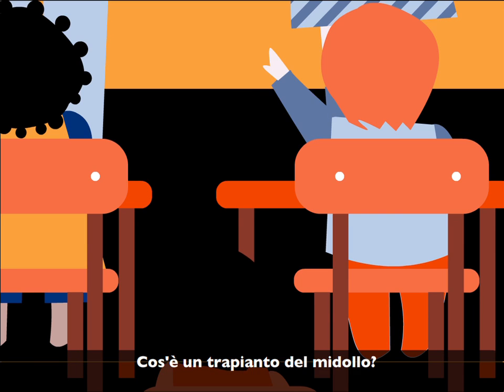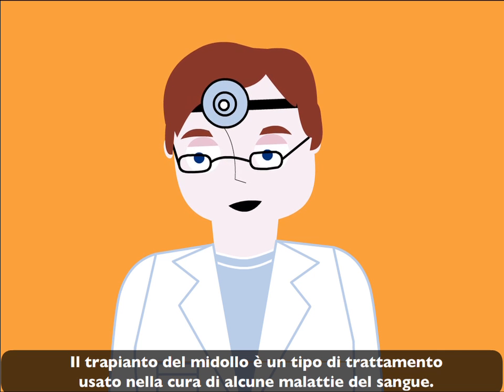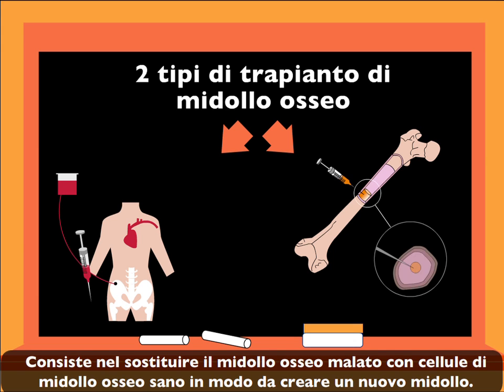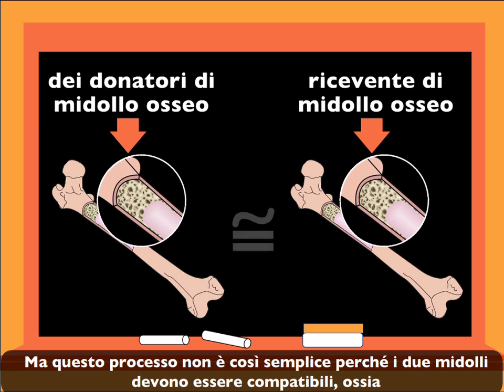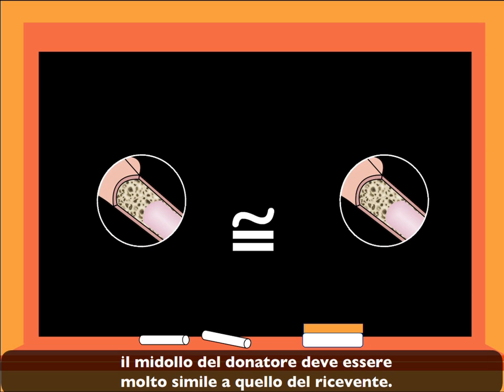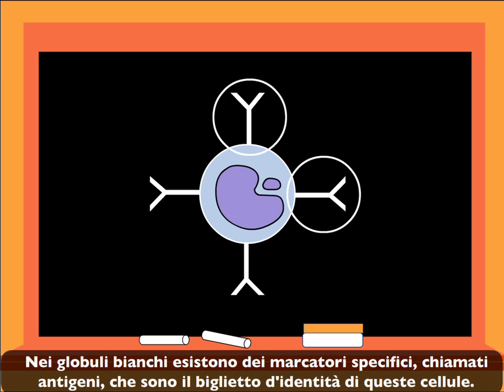What is a bone marrow transplant? How is it done? Bone marrow transplant is a type of treatment used in the cure of some blood diseases. It consists of the replacement of sick bone marrow with healthy bone marrow cells. However, it is not a simple process, as there must be compatibility between the donor's bone marrow and that of the patient receiving the treatment. In white blood cells, there are some specific markers called antigens that are the ID of these cells. The more similar the antigens of the donor are to those of the patient, the more compatible the bone marrows will be.